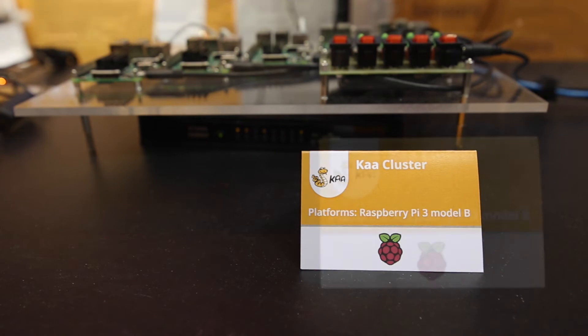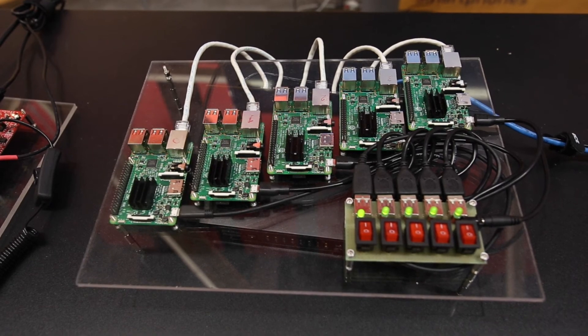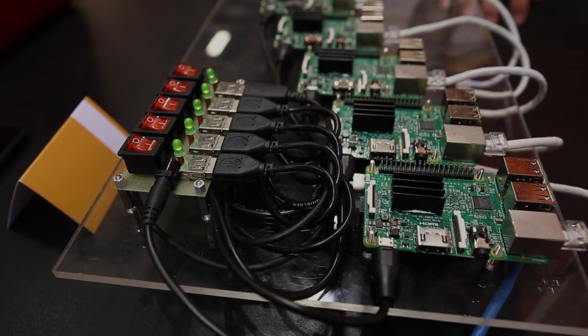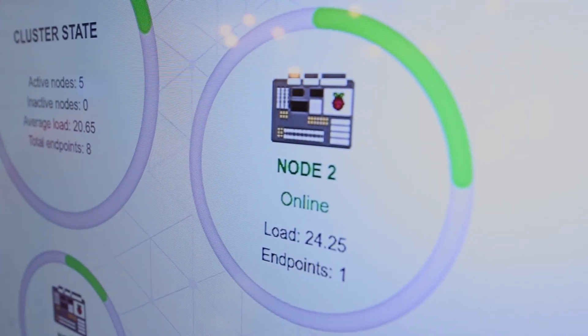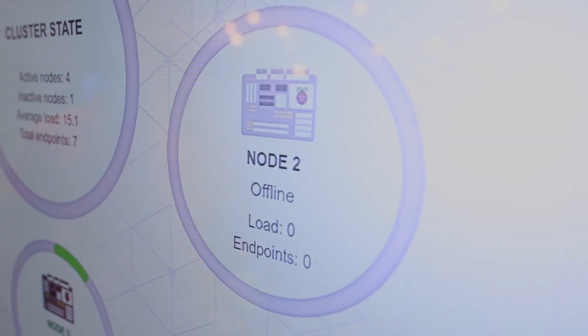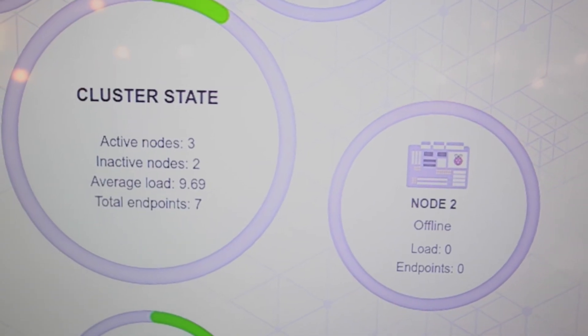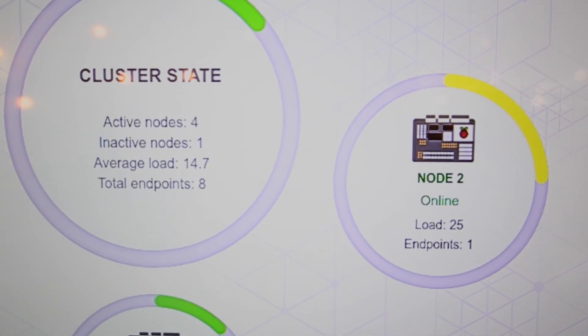Finally, the brain of all our demos — the Ka cluster, comprising five nodes deployed on five Raspberry Pis, one node per each board. We also have a basic web UI that is used to check the status of each node, the number of its connections, and its load in real-time. In case some node switches off, the load balancing system, which is a part of Ka, instantly redirects affected endpoints to other nodes with zero downtime.